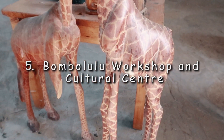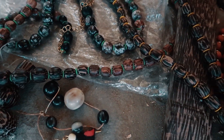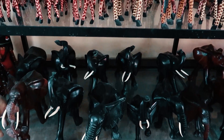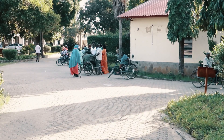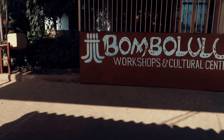Number five: BOMBOLULU Workshop and Cultural Center. Located on the north coast, BOMBOLULU is a non-profit organization where artisans with physical limitations create and sell jewelry, carvings, and artifacts, which provide employment, housing, medical aid, and education for them and their families. I recommend visiting BOMBOLULU because entry is free, and you get to see what these artisans are making and can directly help by buying their products, which is a really cool thing to do.